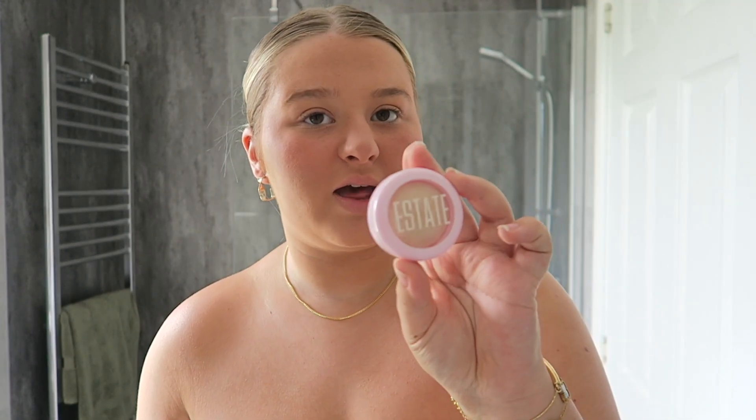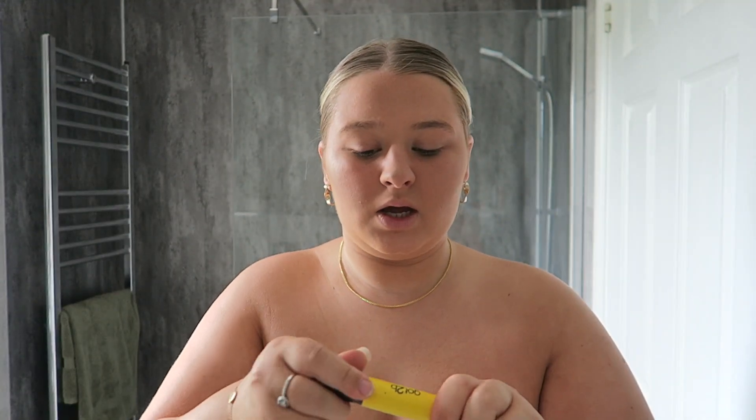For highlighter I'm going to use the Jumi Lit Highlighter. I don't even know where I got this — it was just in my makeup drawer at some point and I started using it and loved it. It's just a really natural-looking highlighter. For my brows I'm going to use the Got2b Gel — I literally just brush my brows up slightly and shape them into place. I really don't do much with my brows.